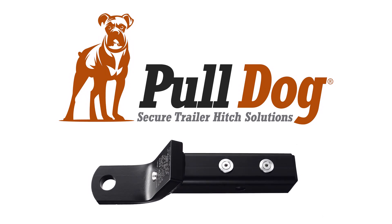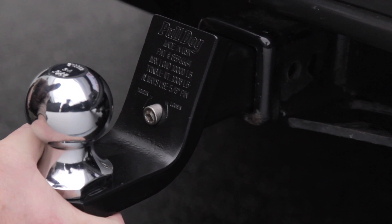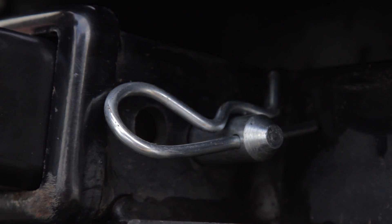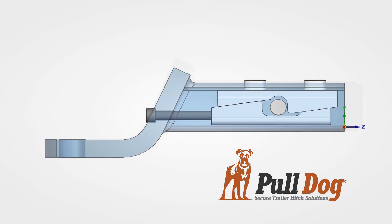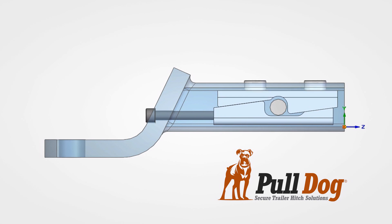PullDog is engineered to give you a more comfortable, quieter towing experience. It's easy to use and is installed just like your regular hitch using the 5.8 retainer pin and safety clip. PullDog stops the noise with its patented WedgeLot system that eliminates rattling and clunking by locking down against the bottom of the receiver.